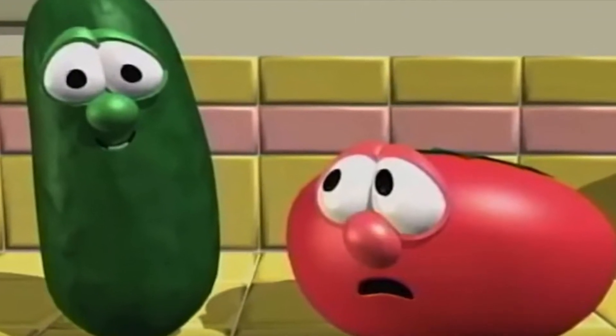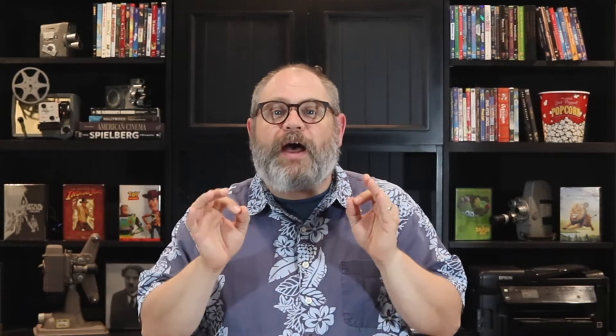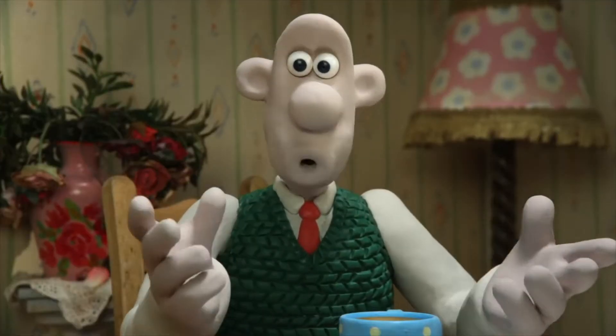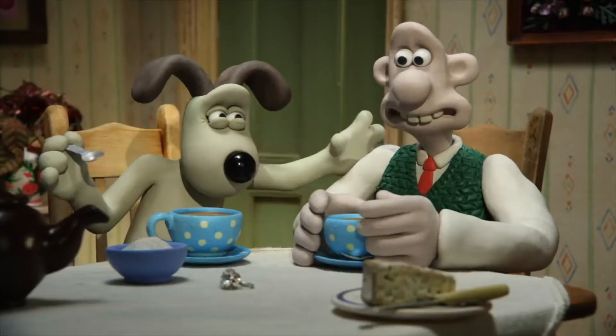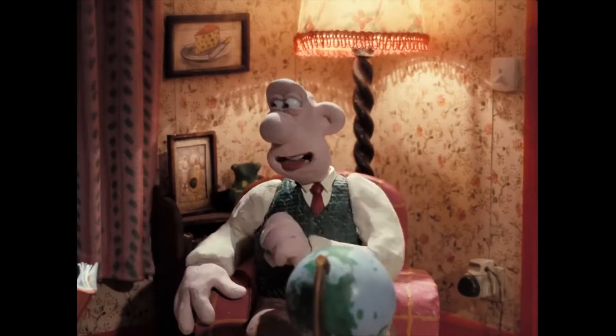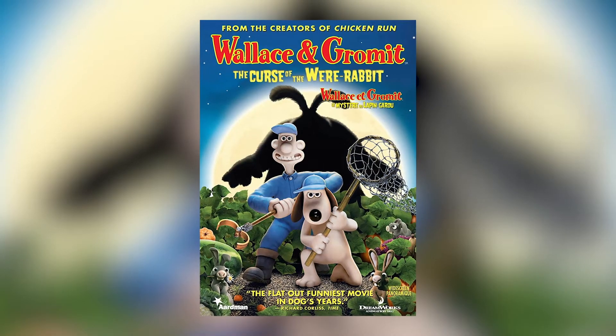You ever notice that sometimes there are things that just always go together? Pairs of things that you can't think of one without thinking of the other, like Bob and Larry, Anna and Elsa, or peanut butter jelly. Well, this week's first pick is a combo just like that. I'm talking about Wallace and Gromit.